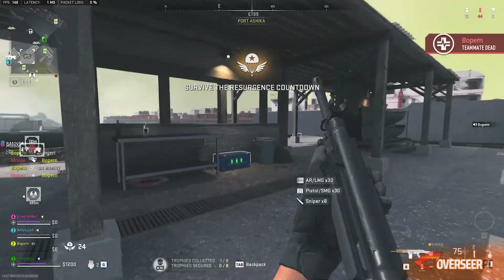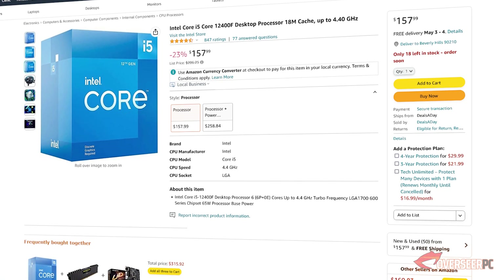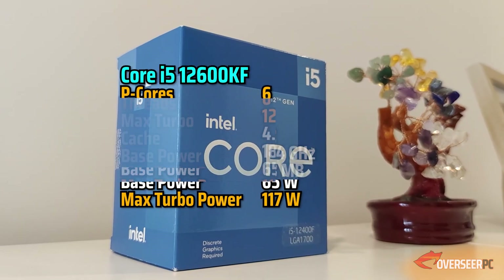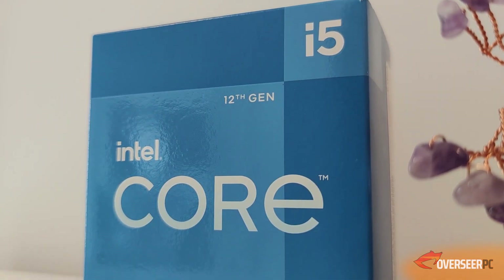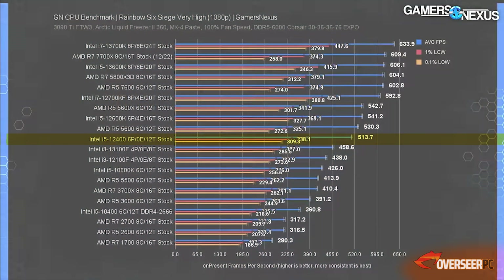Let's start with our processor. We picked the Core i5-12400F — a modern processor with six cores, twelve threads, boosting up to 4.4 GHz on the Alder Lake architecture. It has a 65-watt TDP and decent performance, though it's not the fastest in terms of single-core performance.